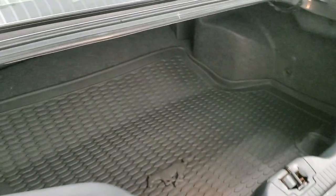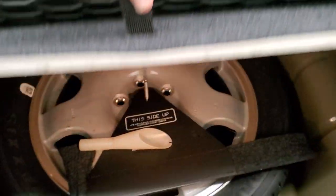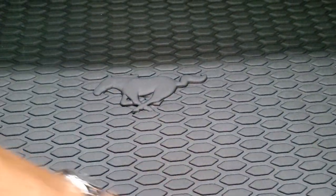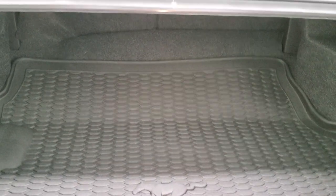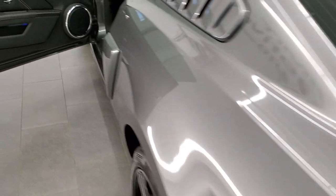Taking a look inside the trunk, it comes with an all-weather floor mat back here, which is a factory one — not a WeatherTech or anything, which is nice. You do get a spare tire, which is pretty cool. Very nice and clean back here, especially with that all-weather floor mat, and the trunk shuts nice and solidly.